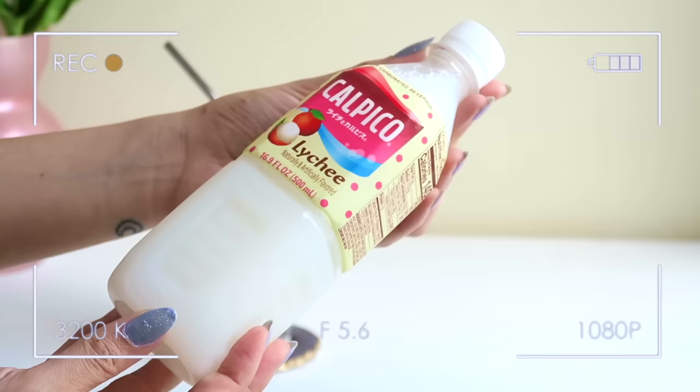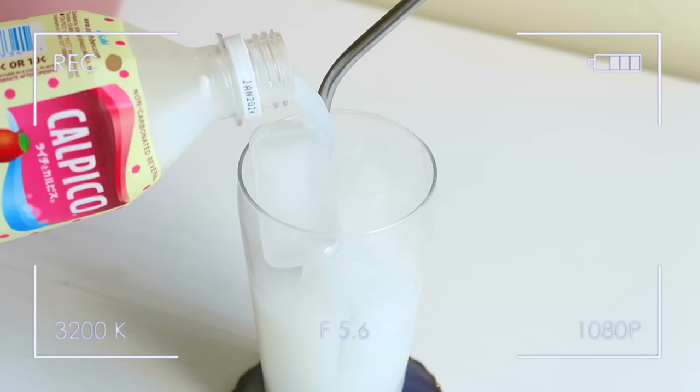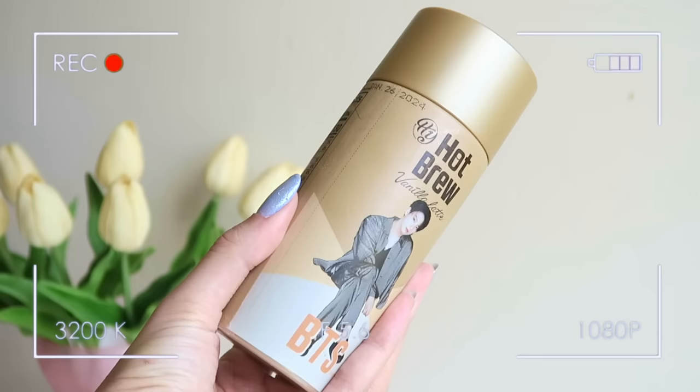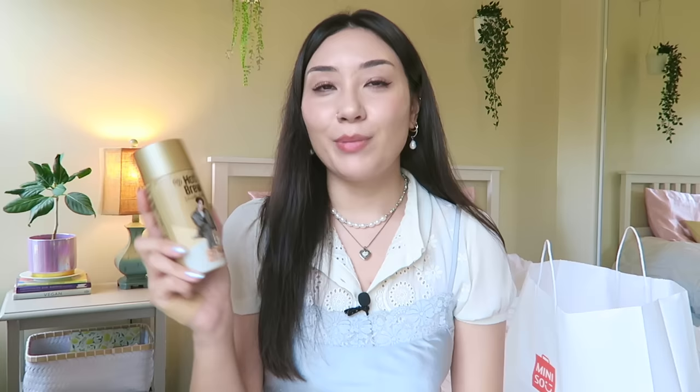I also got a couple of beverages. First, a Calpico — if you guys haven't tried these, they're really good Japanese soft drinks with kind of a yogurt-y taste. I used to drink these a lot as a kid and I'm rediscovering which flavors I like. I saw they have a lychee flavor and I've been really into lychee-flavored things recently. And without fail, I had to pick up my BTS coffee. They didn't have V, but we got Jungkook and he's looking fine. I got vanilla latte — my favorite flavor — and one for my mom too. If you're ARMY, comment who your bias is!